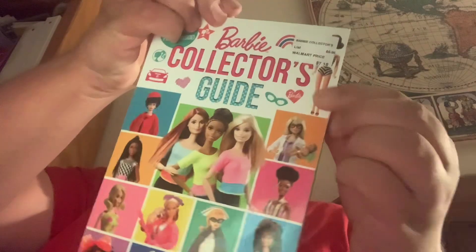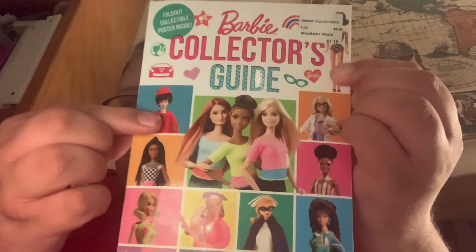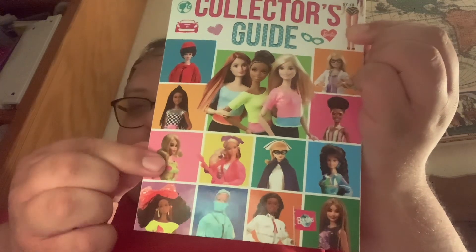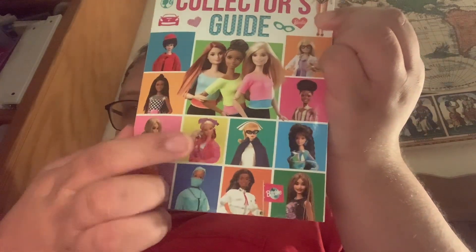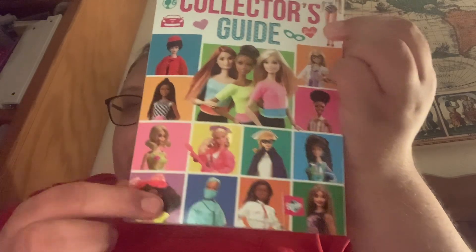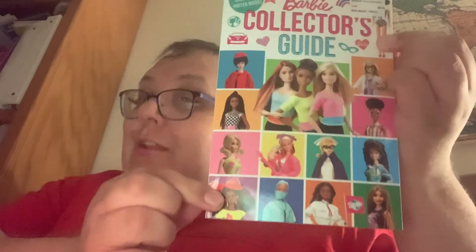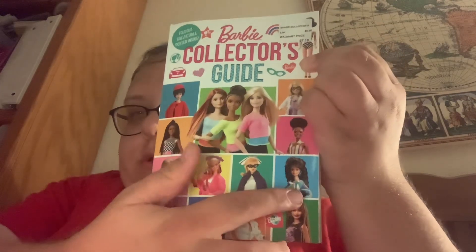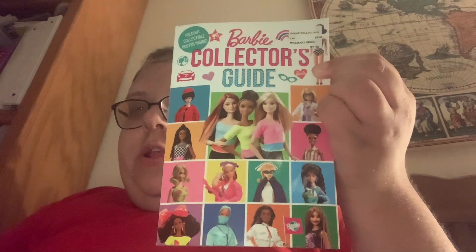And that's so cool because, look — it has the 1962 Bubble Cut Barbie, Brooklyn Twist and Turn Barbie from '67, Barbie and the Rockers Caucasian from 1986, Barbie and the Rockers Dee Dee from 1986, and other cool Barbie dolls including the 1992 Brunette Totally Hair Barbie.